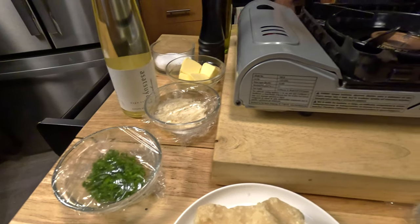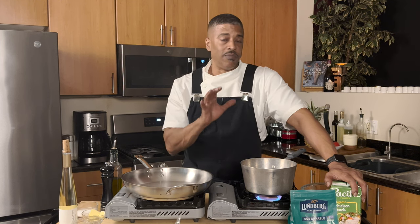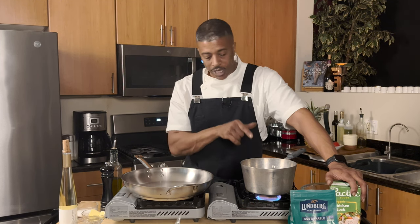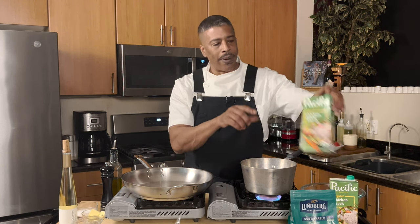In doing this risotto, I want to get my stock hot and I want to keep the stock hot throughout the entire cooking process. That's one of the key points — your stock needs to remain hot. Get it up to a nice simmer, a little bubble, not a boil, just a simmer. I'm going to go ahead and get my stock in my pot.